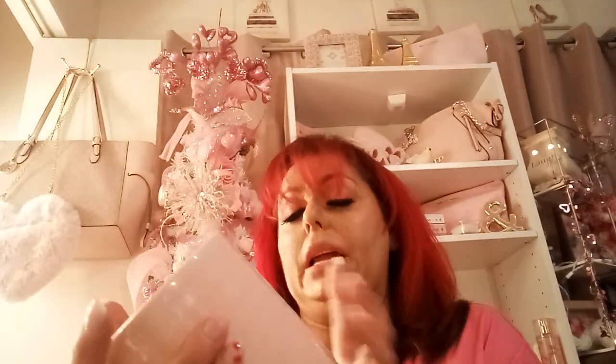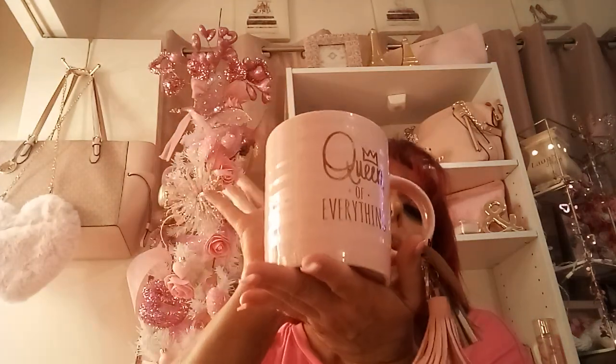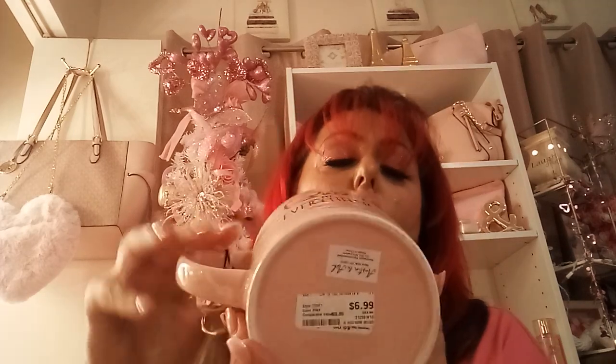I also had to have this 'Queen of Everything' piece — I picked it up at Burlington for $6.99. Isn't it gorgeous? It comes with a cute little keychain and has a logo on both the front and back.